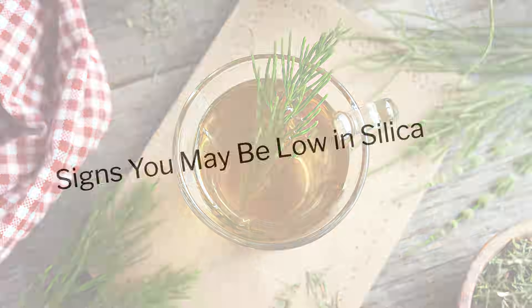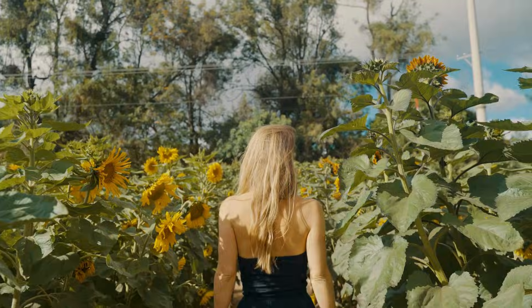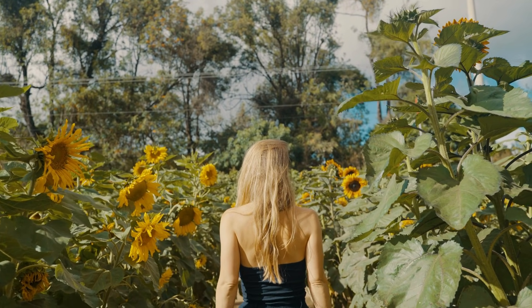You might have low silica if you notice brittle nails, thinning hair, sagging skin, poor wound healing, joint stiffness, premature wrinkles, or weak bones and slow fracture healing. Many people dealing with collagen loss actually have a silica deficiency, not a protein deficiency.